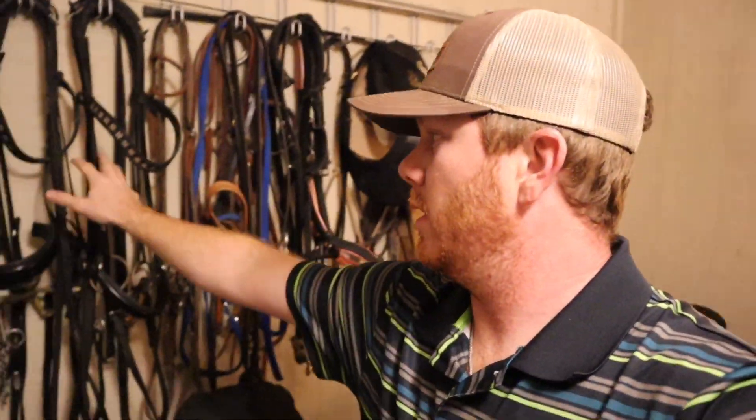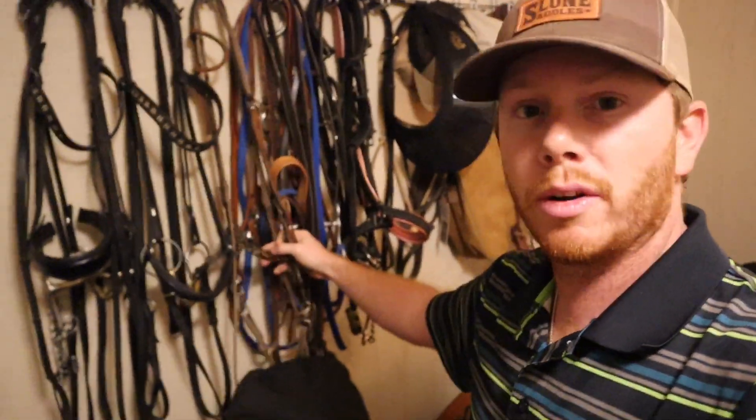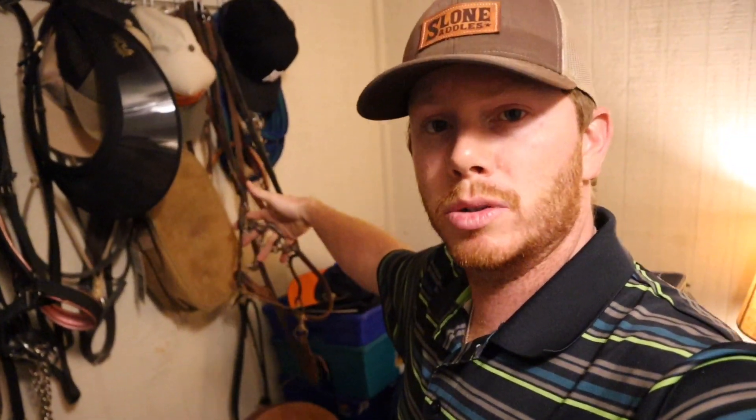On the back wall over here, we've got all of our bits — English bits and some assorted Western bits. This is actually the one that I ride Smoke on. We also have different tie-downs for the boys, and Blue's bit on this end. We try to keep it as organized as possible.